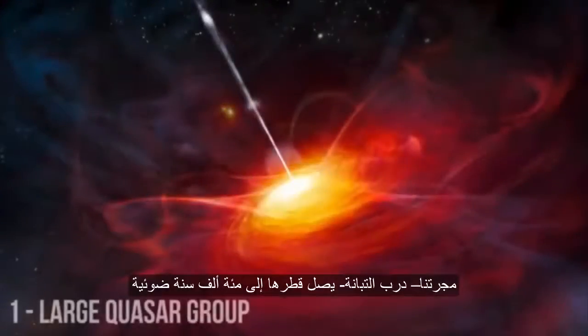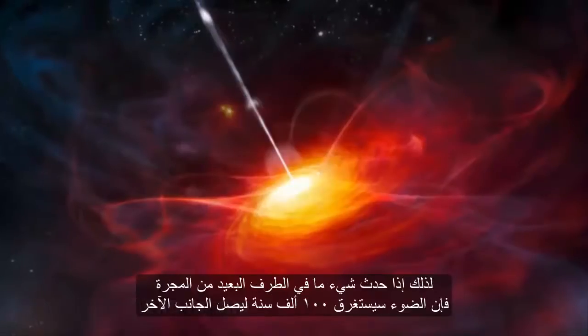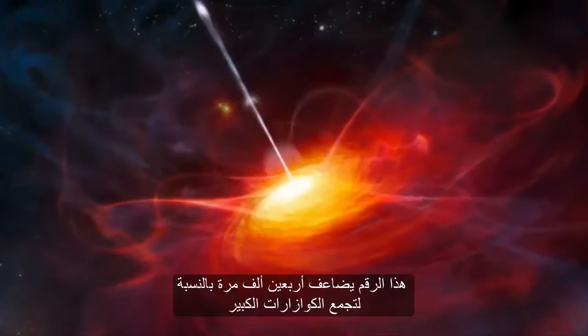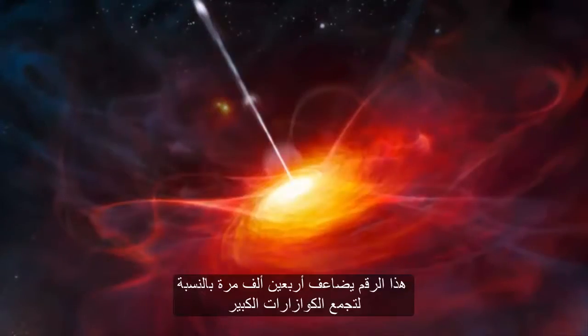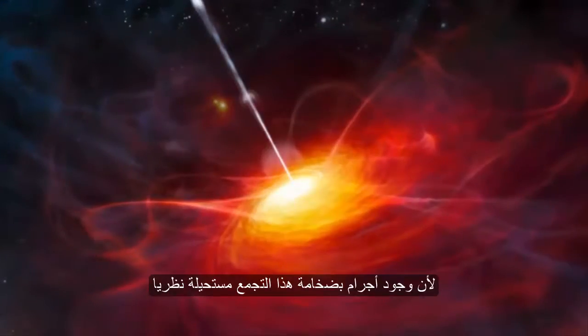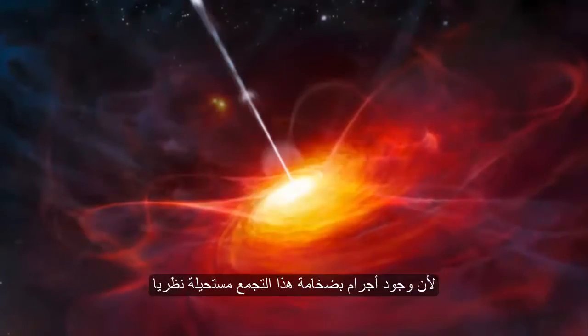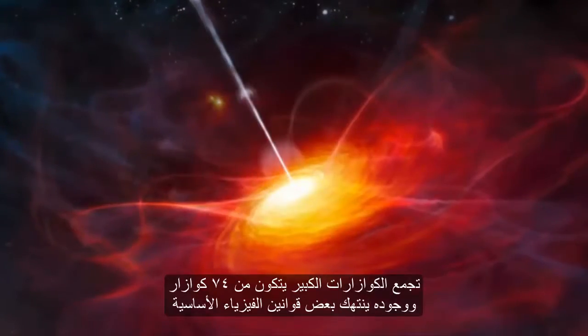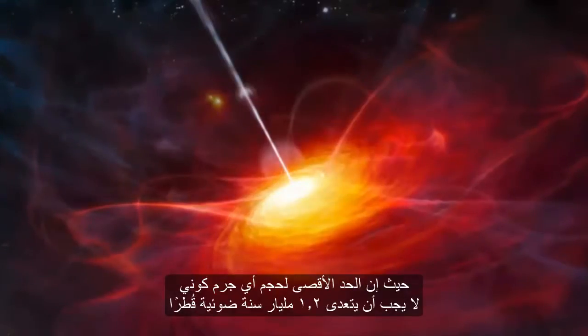Our galaxy, the Milky Way, is 100,000 light years across, so if something were to occur on the far side of the galaxy, it would take 100,000 years for the light to reach the opposite end. That length of time is multiplied by 40,000 for the Large Quasar Group, or LQG, which is four billion light years across. Scientists have no idea how it was formed, as structures of that size were believed to be theoretically impossible — the maximum size of any cosmic structure should be only 1.2 billion light years across. The LQG is a cluster of 74 quasars that breaks some standard laws of physics.